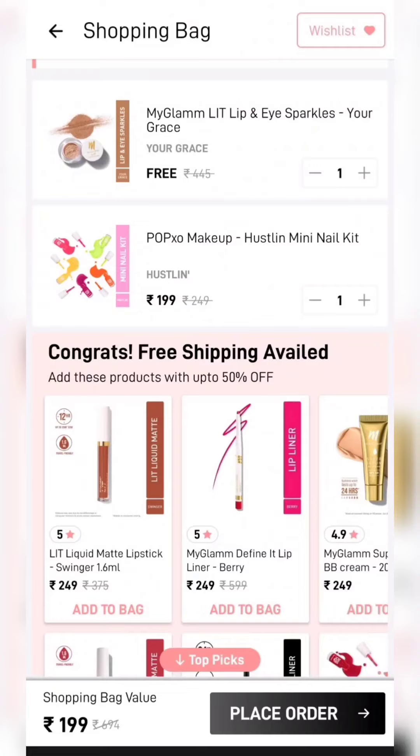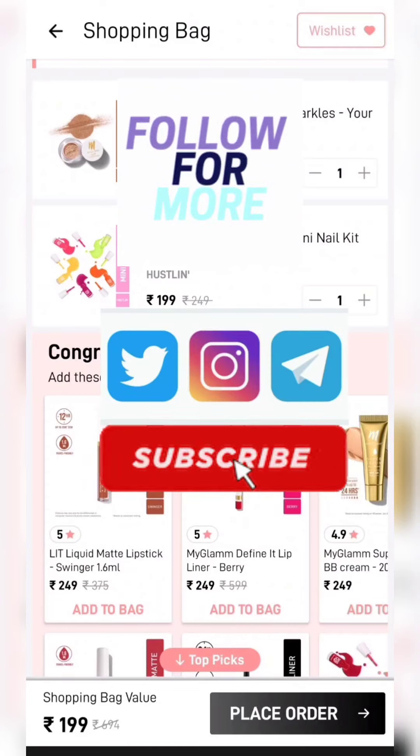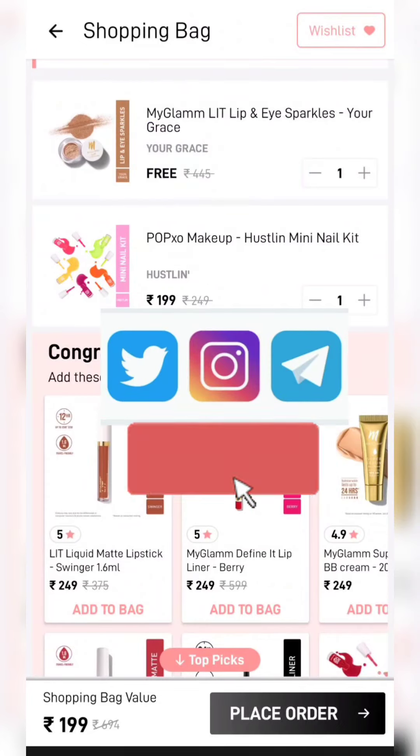If you don't pay for shipping, add any product to the POPxo Nail Pin Kit. I have added all these products from the POPxo Nail Pin Kit. That was all for today — I hope you liked this video. Thank you for watching, bye bye.